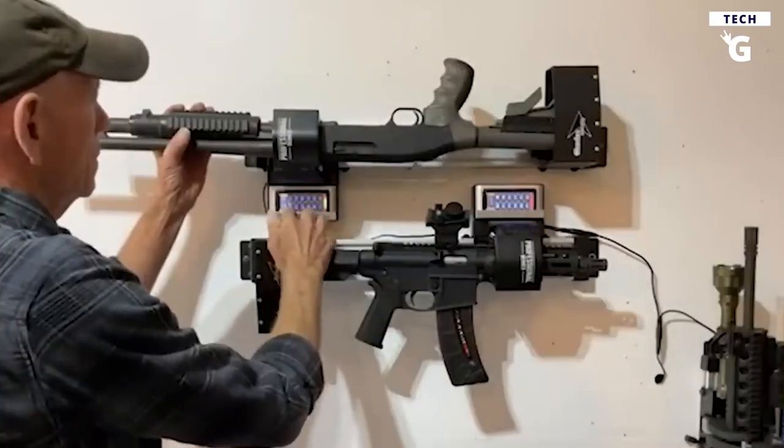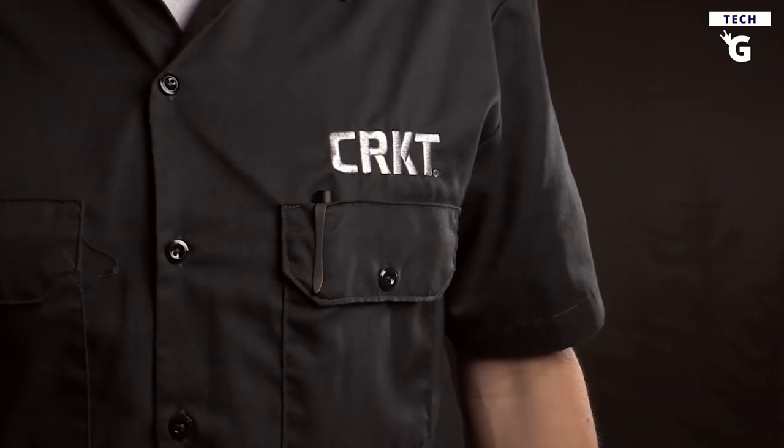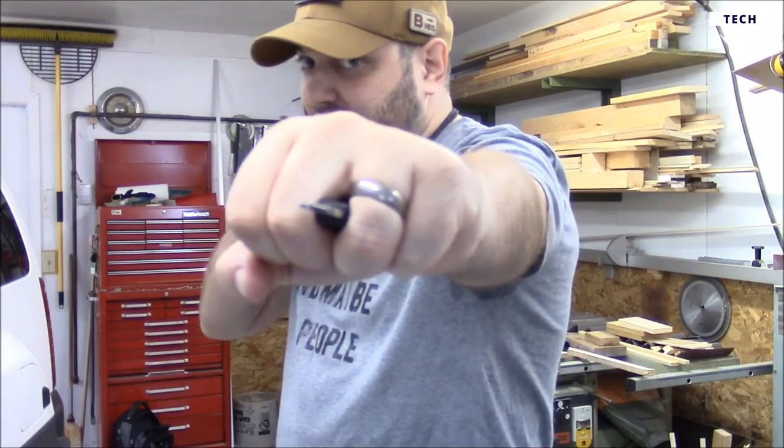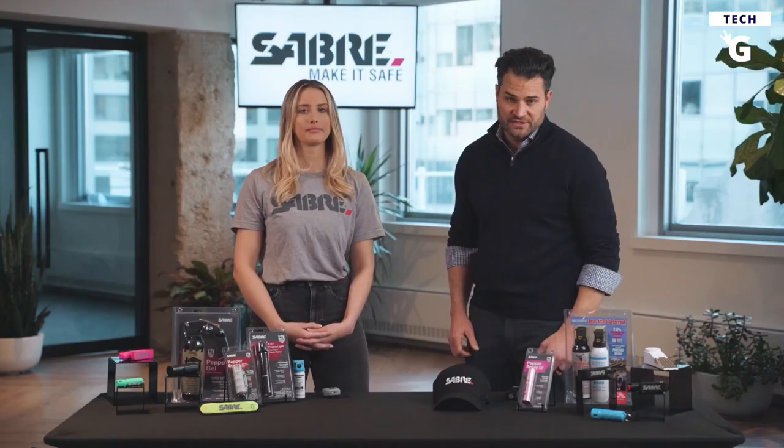These compact and easy-to-use tools allow you to counter-attack any attacker with ease. No need to worry about carrying a bulky weapon — these small self-defense gadgets can be taken with you anywhere and at any time. So don't wait any longer; join us as we unveil the 10 best self-defense tools on the market.